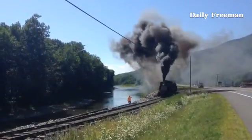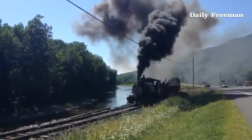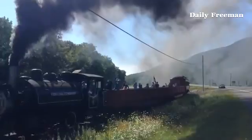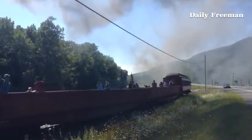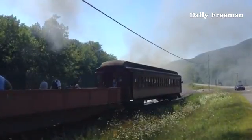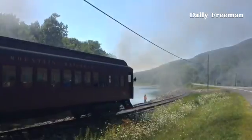A 1925 Baldwin O-40 steam locomotive will be pulling the Catskill Mountain Railroad scenic train from the Mt. Trumper Station to the Railroad Museum in Phoenicia this weekend only. It is the first time since 1946 that a live steam engine has been on the Catskill Mountain branch line.